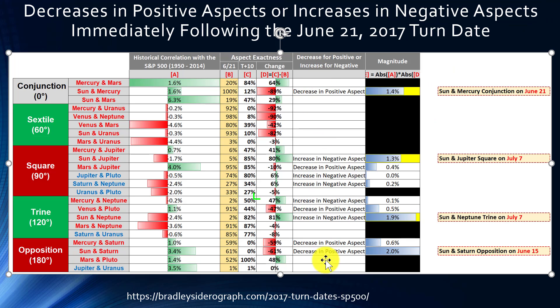You'll see a value in the magnitude column if an aspect falls into one of those two categories. The magnitude is calculated by taking the absolute value of the historical correlation multiplied by the absolute value of the change — representing the possible impact we could expect from each aspect. For example, a historical correlation of 6.3% for Sun and Mars is obviously stronger than a negative 0.2% for Mercury and Uranus, so we put greater weight on aspects with higher historical correlations.